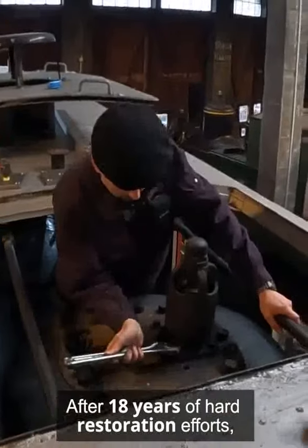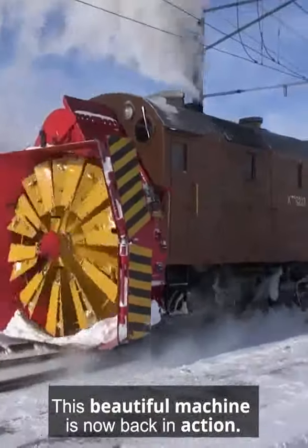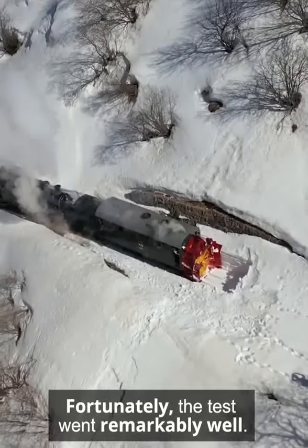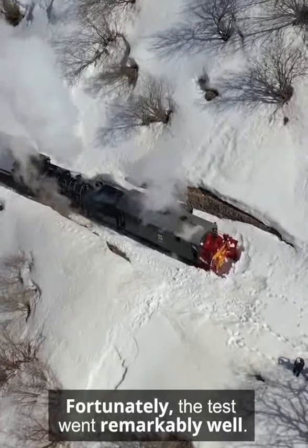After 18 years of hard restoration efforts, this beautiful machine is now back in action. Martin Horath and his team were behind this tremendous effort through all these years. Fortunately, the test went remarkably well.